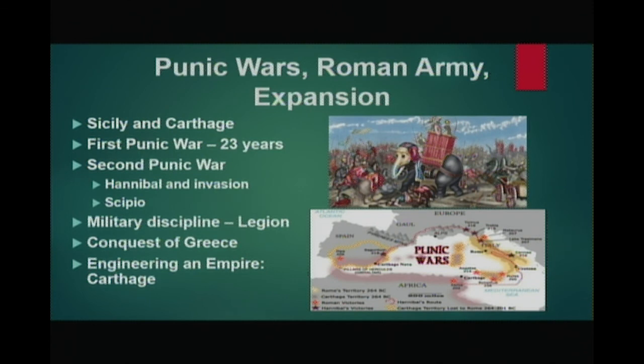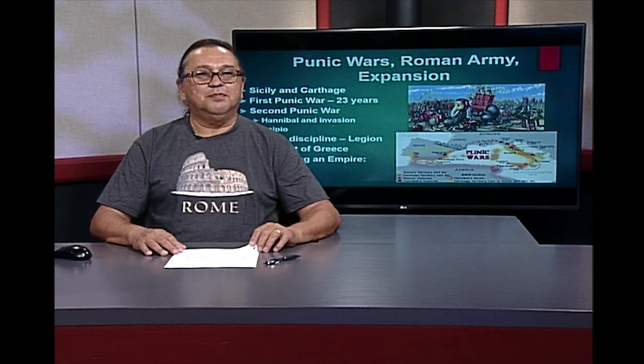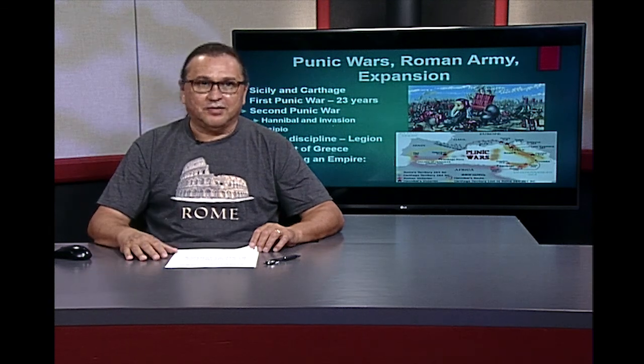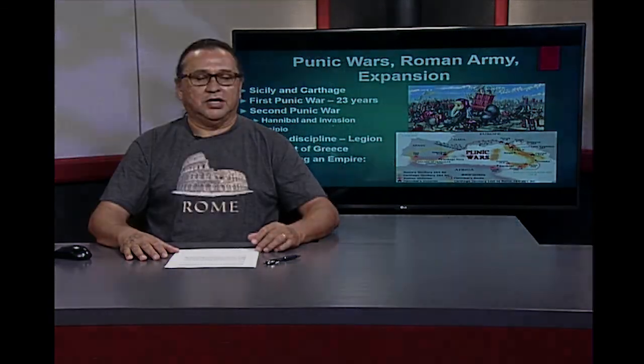So now you are ready to watch the documentary that concludes this part of the presentation on Rome. Go and enjoy the documentary and have fun after part one of Rome. Thank you.